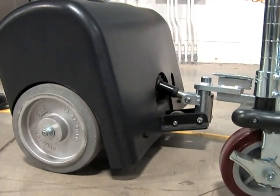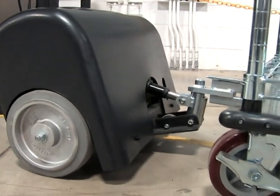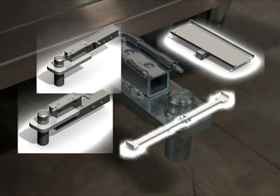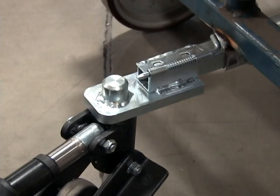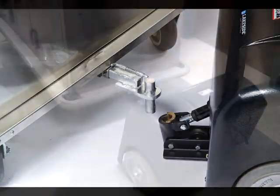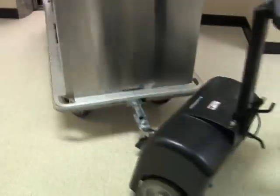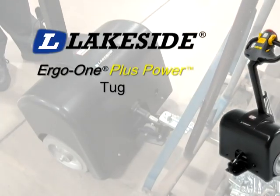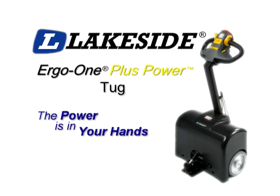The Ergo One hitch system complements the tug by creating an adaptable hitch system designed for rolling carts. Available in three styles and multiple sizes, you can order hitches with your new Lakeside carts or create your own custom Ergo One Plus Power transportation solution when you bolt, weld, stick, or clamp the hitch system to your current equipment and transport carts. Eliminate unnecessary risk, increase productivity, and make your workplace work for you with the Lakeside Ergo One Plus Power carts.